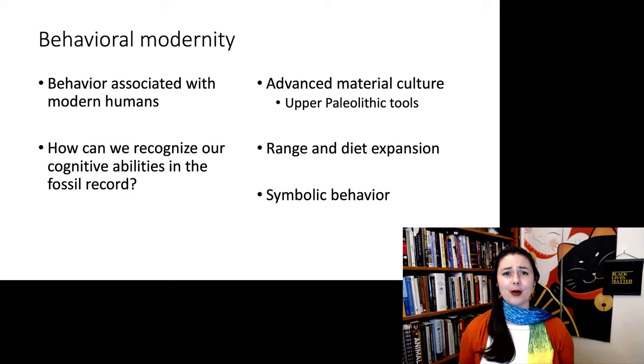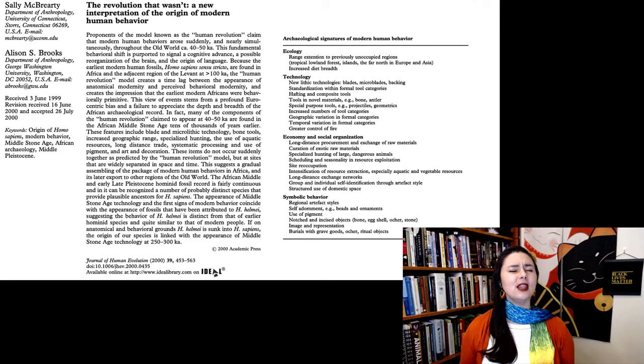If you want to learn about behavioral modernity, McBride and Brooks 2000 is the place to go. It was a landmark paper — so important and long that it was an entire issue of the Journal of Human Evolution. They did a fantastic overview of behavioral modernity and the archaeological record. Their title is 'The Revolution That Wasn't: A New Interpretation of the Origin of Modern Human Behavior.' Before this article, there was an idea that it all happened at once as a revolution. They argued it was actually a slow accumulation, and looking at different places in Africa, we see different parts of behavioral modernity happening at different times. They break it down into four components: ecology, technology, economy and social organization, and symbolic behavior.